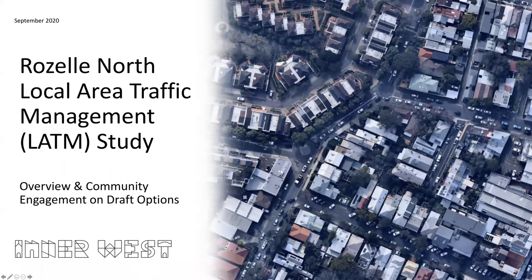Hi, this presentation will be an introduction to the Roselle North Local Area Traffic Management Study. My name is Sunny Joe and I am Council's Traffic and Parking Planner. I will cover the work that has been undertaken so far and will present the draft treatment options recommended from the study for public comment.